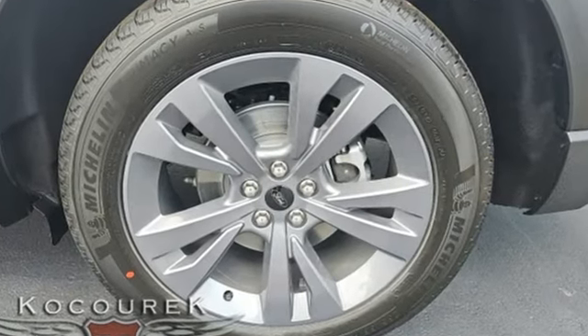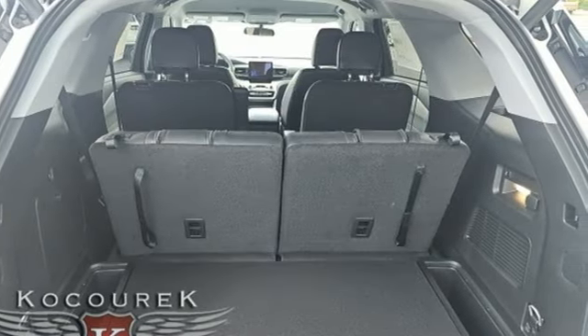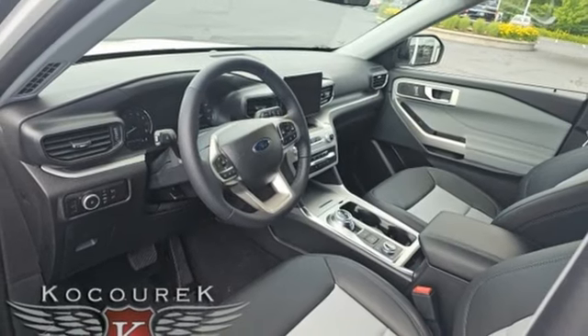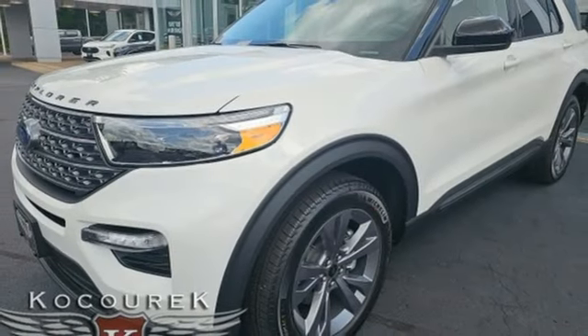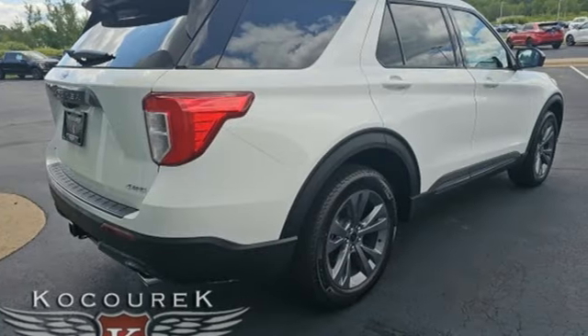Intercooled turbo inline four-cylinder engine, dual-zone climate control, streaming audio, rear parking sensors, voice-activated climate controls, Wi-Fi hotspot, AM-FM satellite radio, active grille shutters, smart device remote engine start, and LED low and high beam headlights.